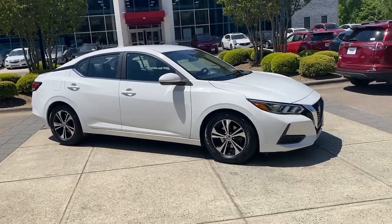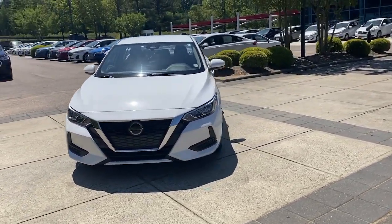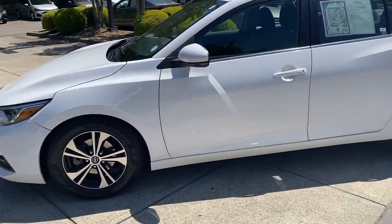Your next car could be the 2020 Nissan Sentra. This vehicle is an outstanding buy with fewer than 70,000 miles on the odometer. This roomy Sentra makes your daily drive fun, comfortable, and convenient.